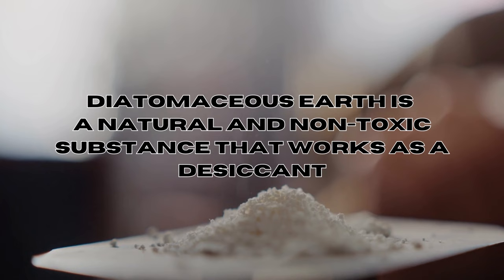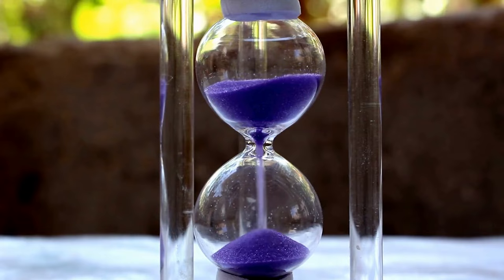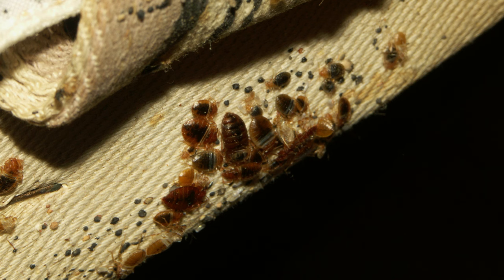Does diatomaceous earth work against bed bugs? Yes, diatomaceous earth can be effective against bed bugs. It's a natural and non-toxic substance that works as a desiccant. When bed bugs come into contact with the powder, the fine particles stick to the exoskeleton, causing tiny cuts that lead to dehydration. This process will kill bed bugs over time, and usually it takes about one to two weeks for diatomaceous earth to completely eradicate bed bug infestations.